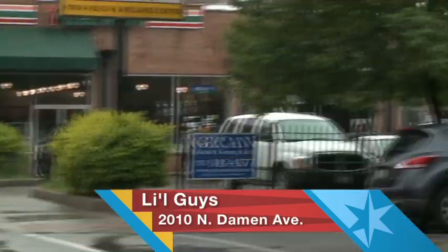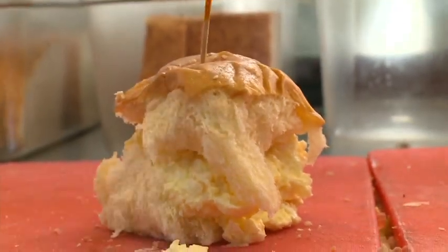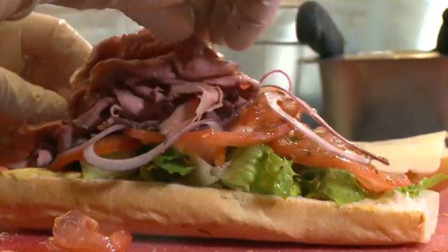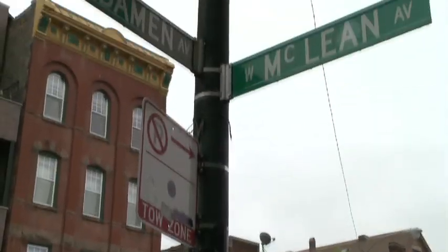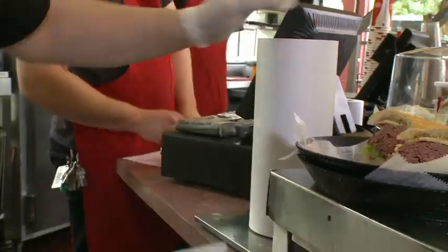Lil Guys is in a lil strip mall, but they don't just make lil sandwiches. For the past 12 years, they have been making a big name for themselves in Bucktown. Between chains and generica, all looking the same — what makes you different?